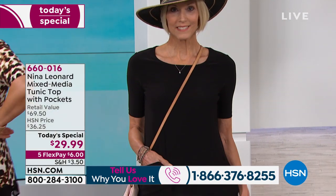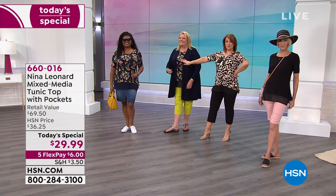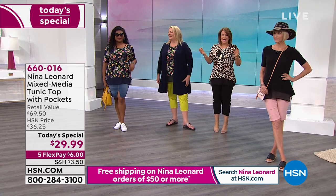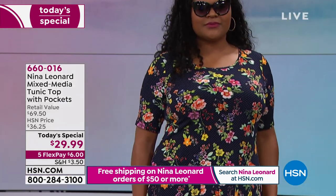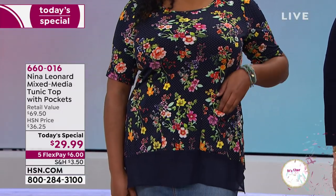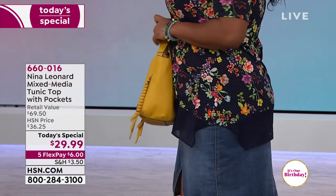If somebody says something doesn't feel quite right, everybody compares and contrasts — what can we do to make it right for everybody? That's the number one seller right now — if you want the navy, that's the navy floral, order now because we've already lost the blush since midnight. The navy is very popular and the black is selling out sizes. All your Nina Leonard today is on free shipping when you spend $50 or more. If you buy two of today's specials, you're done — free shipping and handling.